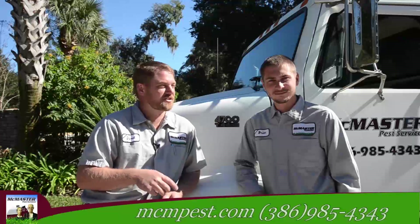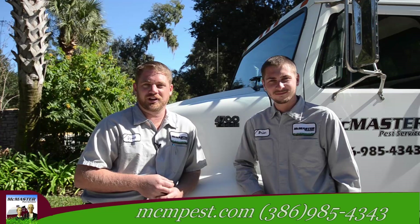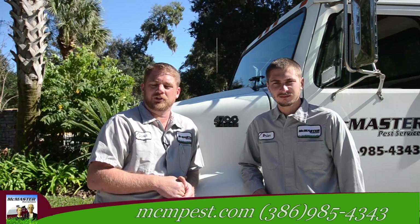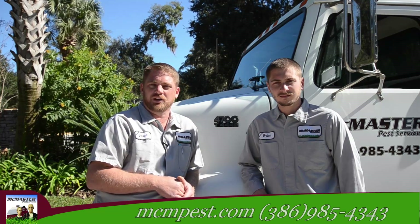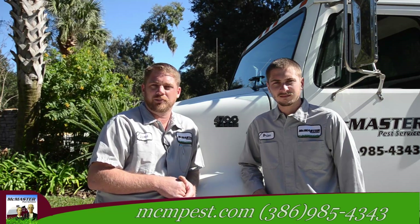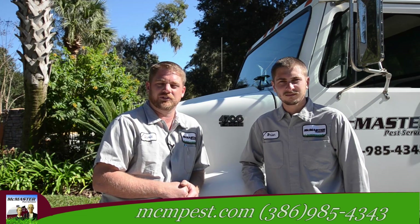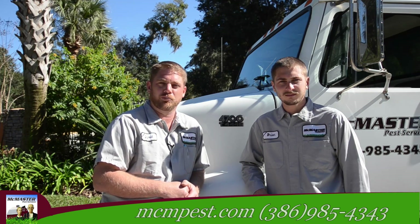Hi, I'm David McMaster and this is my brother Brian. Together we own and operate McMaster Pest Services. Over three years ago, the Ormond Lakes Homeowners Association contracted us to treat all of the common areas throughout the entire neighborhood. In addition to the common grounds, we provide services to over 20 individual homeowners.